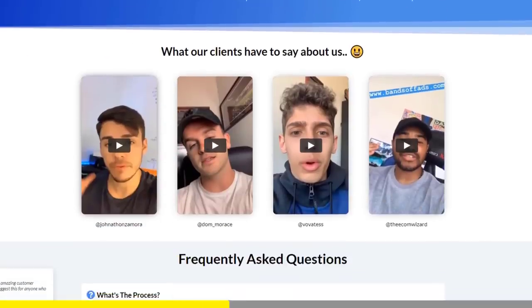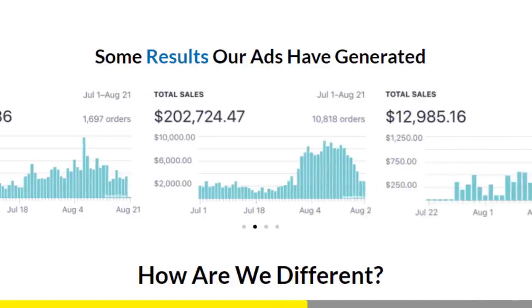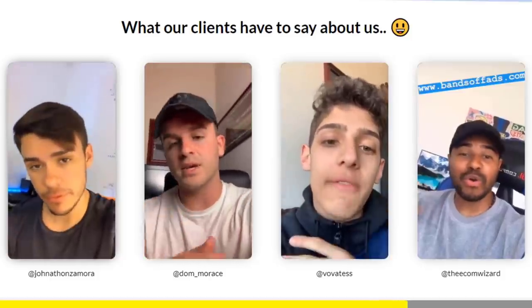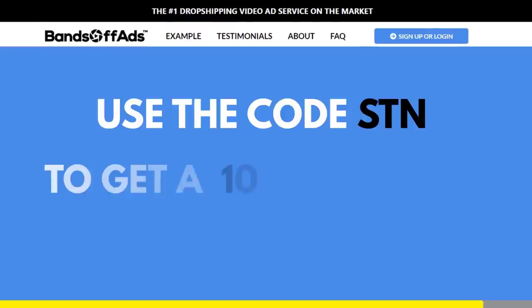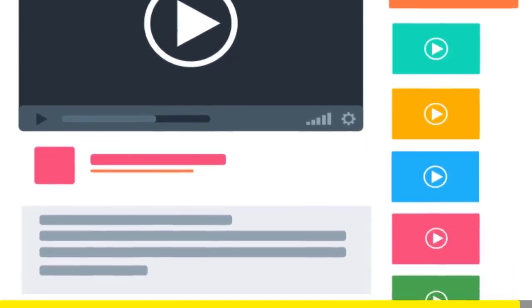They handle the video script, the video ad, and the eye-catching thumbnail. Their videos have proven results time and time again, which means you'll receive a video that has a high chance of converting. That's why all the big players in the industry are using their service. Use the code STN to get a 10% discount on all their packages. Click the link in the description to claim your discount.